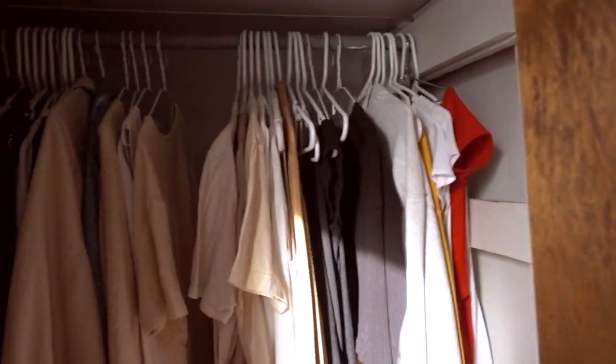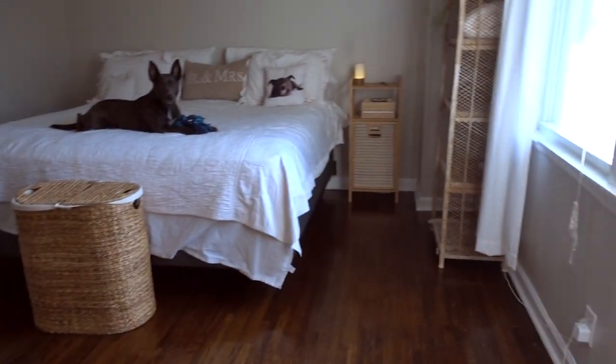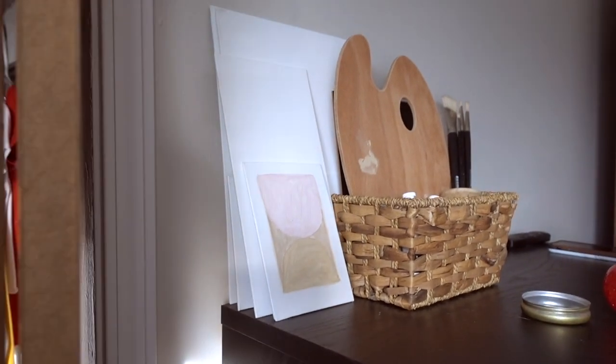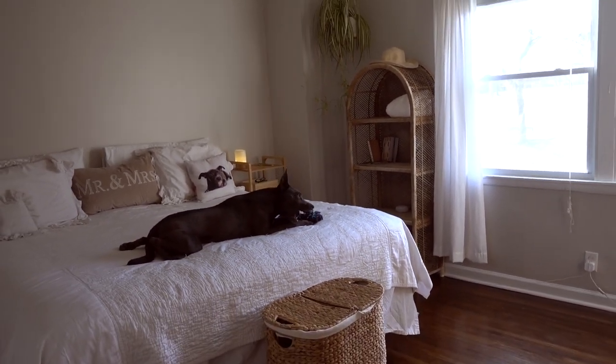Now I'll show you the closet space. Like I said, not a ton of space, and not everything is really organized in there. We probably should go to the Container Store and get some cute little baskets — or honestly there are baskets on Facebook Marketplace all the time. We're on a budget, so we're making it work.